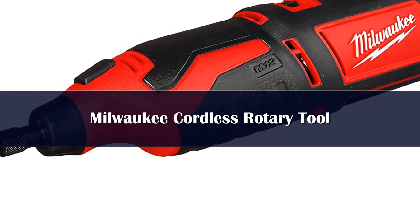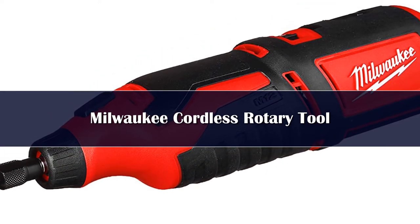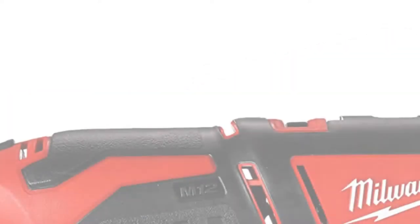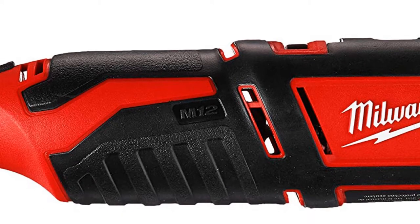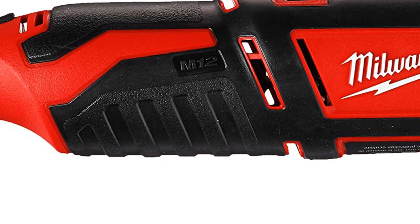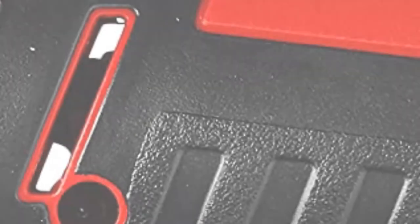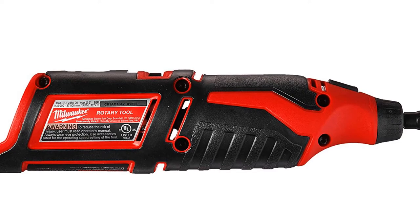Compact and lightweight, the Milwaukee 2460-20 M12 is an excellent choice for those who don't want a cumbersome cord attached to their tool. Perfectly designed for tradespeople on the go, or anyone who wants to keep a versatile tool in the truck, the rotary tool can do just about anything that more expensive or bulky models can, and do it well. This Milwaukee tool delivers significant power despite being cordless.